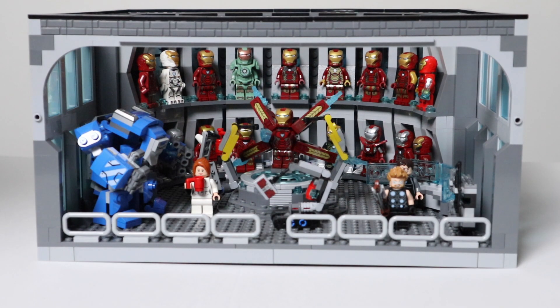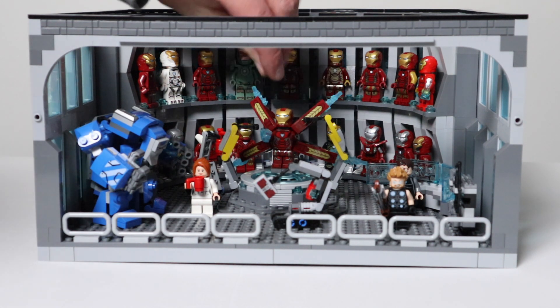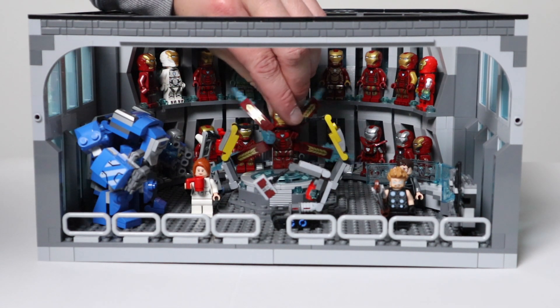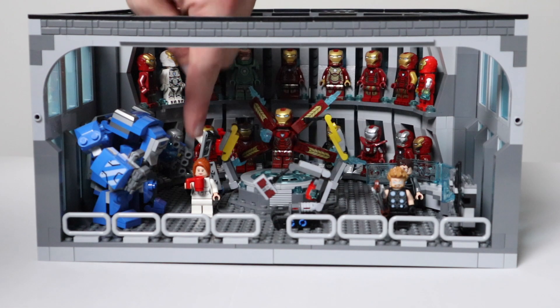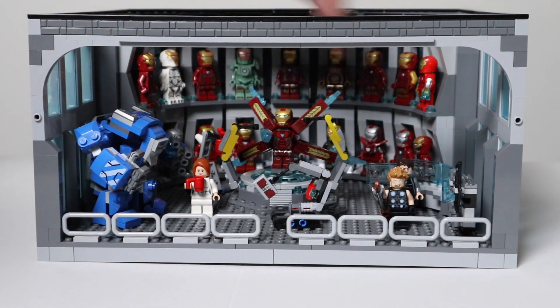Last but not least is this amazing custom Iron Man Hall of Armour, made by my sons and I, which has all the Iron Man costumes we've ever collected. That's Tony Stark, Pepper Potts, and of course Thor hanging out in there as well.